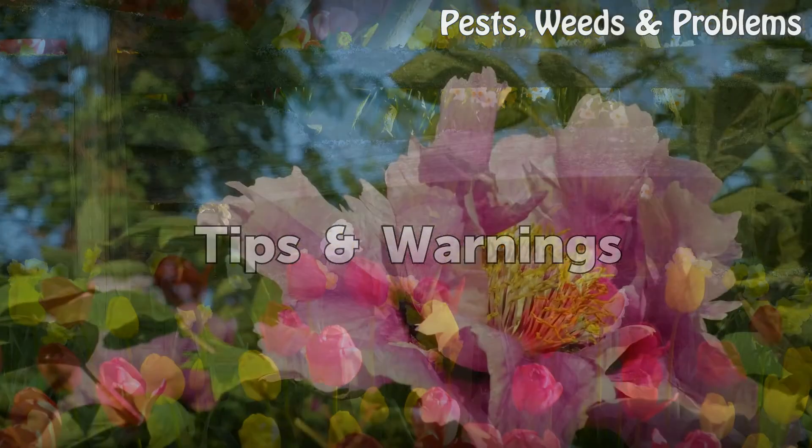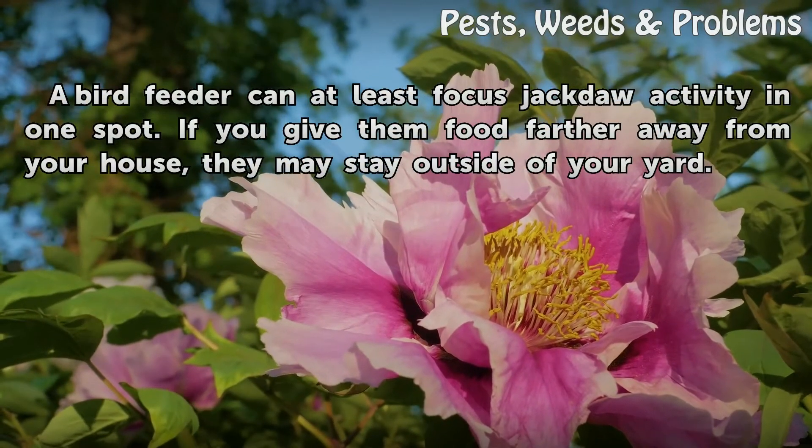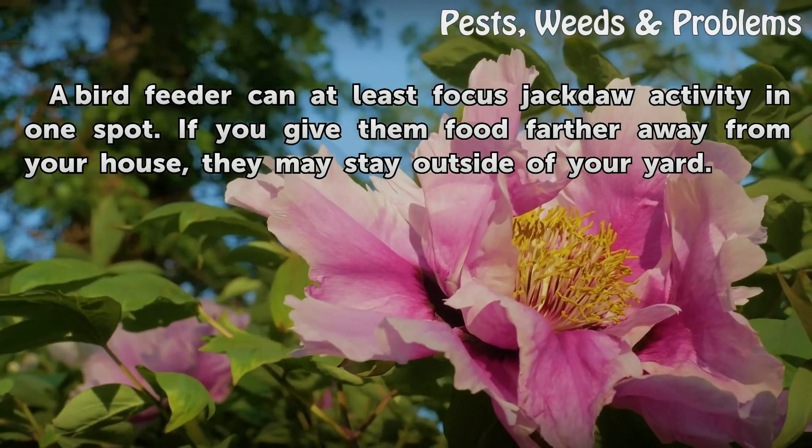Tips and warnings: A bird feeder can at least focus jackdaw activity in one spot. If you give them food farther away from your house, they may stay outside of your yard.